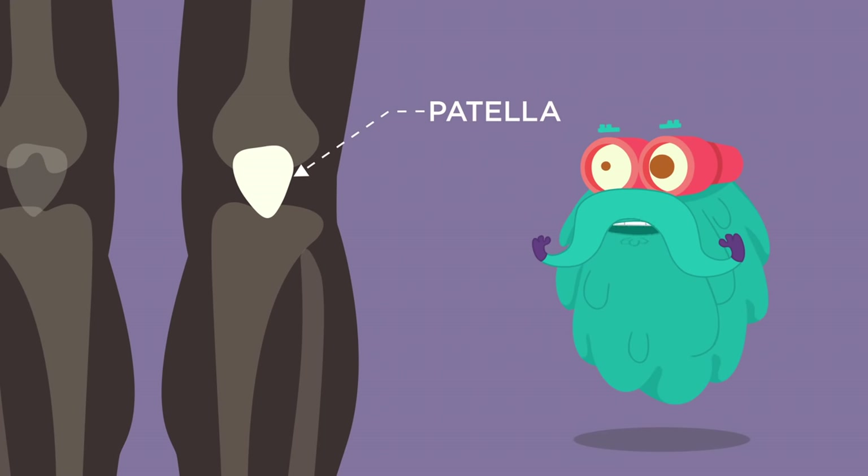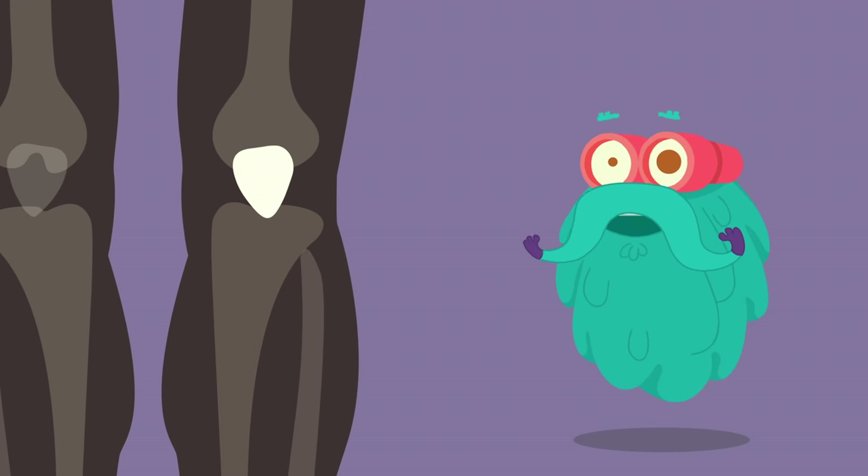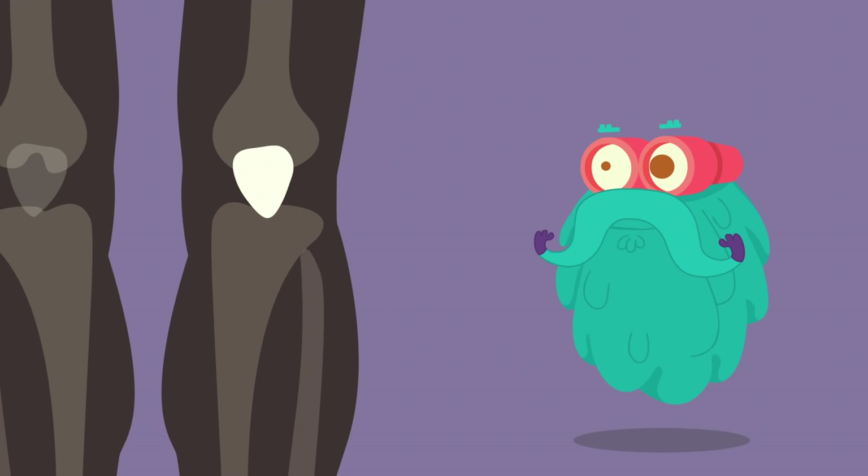Patella! The patella is also known as the kneecap. It is a thick circular-triangular bone which covers and protects the surface of the knee joint.